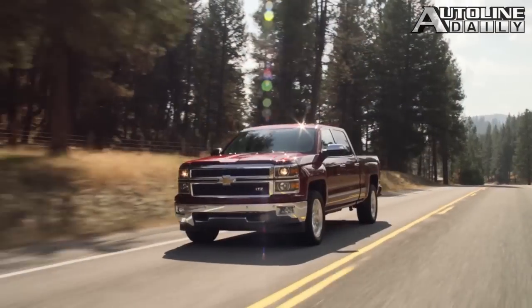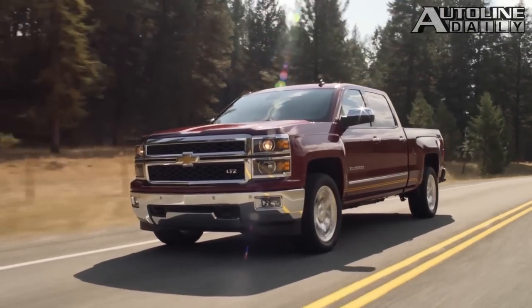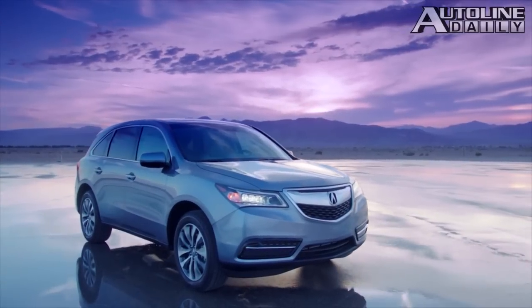Over on the truck side, as I mentioned, clean sweep for Chevrolet. The Chevrolet Silverado got Truck of the Year with 219 votes, followed in second place by the Jeep Cherokee with 174 votes and then the Acura MDX with 97.